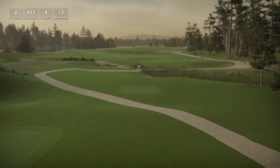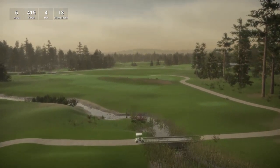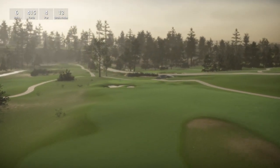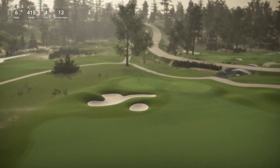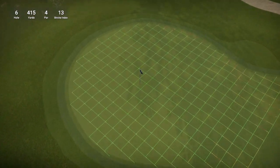So hole number 6 is a par 4, playing 415 yards, stroke index 13. Really really impressed with this course so far — once again it does look like we have another fantastic design for us to play. Please get out there and play this guys — I am only on hole 6 and I can assure you that I am thoroughly enjoying this so far.